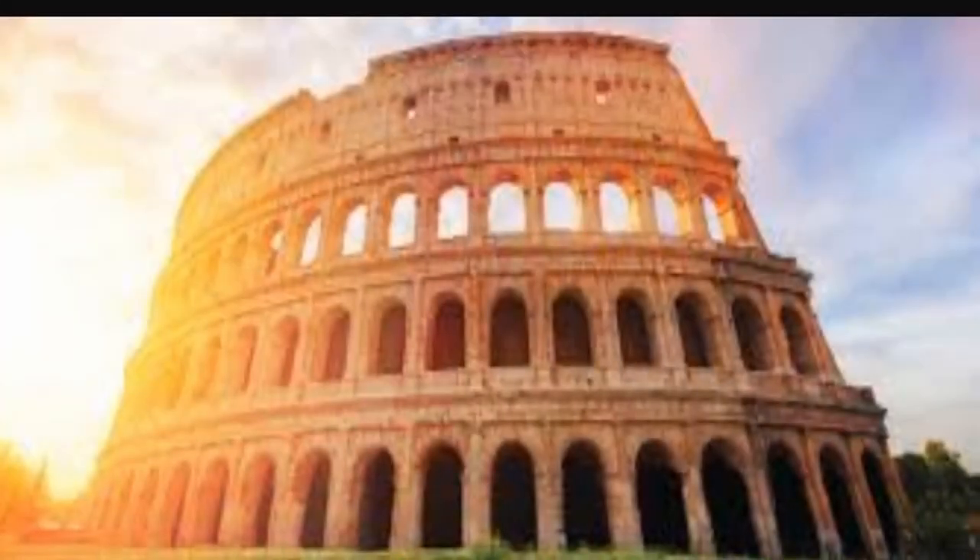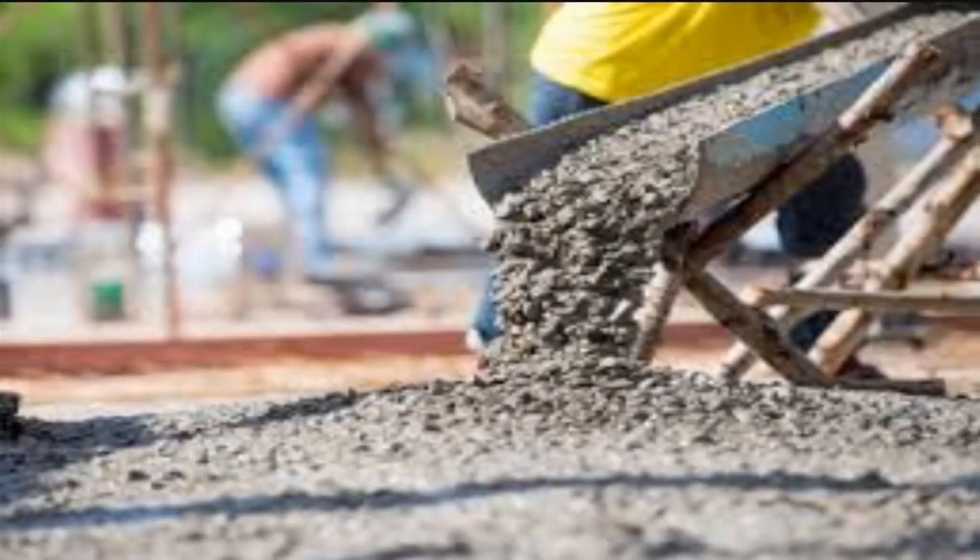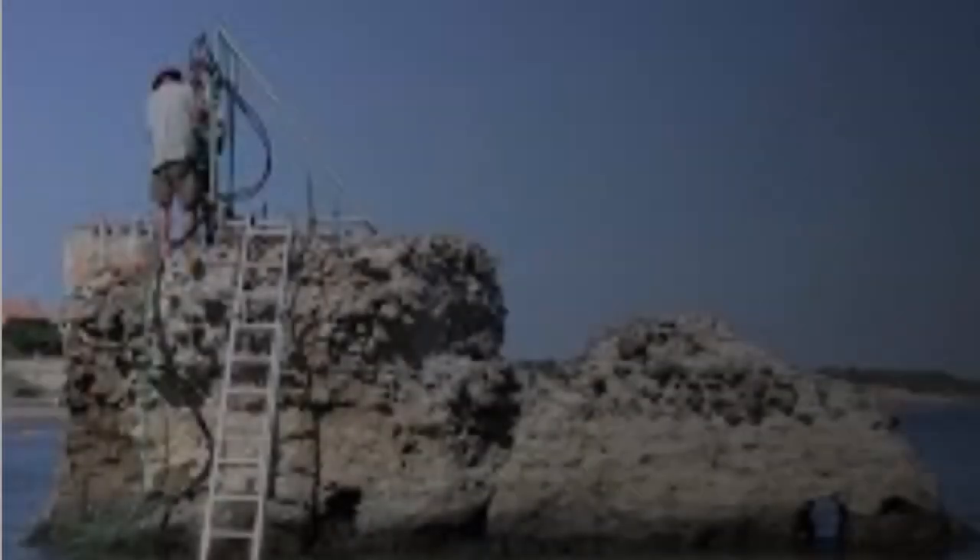Researchers have discovered how ancient Roman concrete was so durable. Through laboratory tests and field study, researchers believe they have unlocked the secrets of Roman concrete.